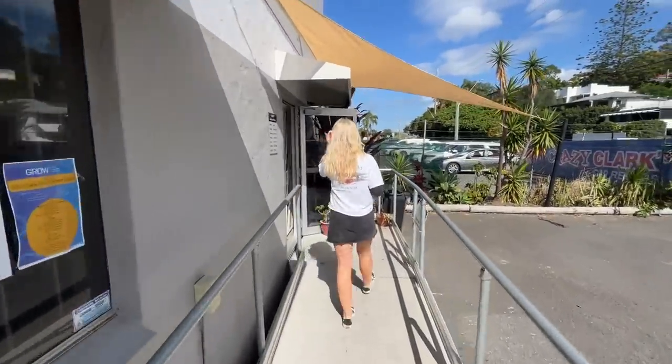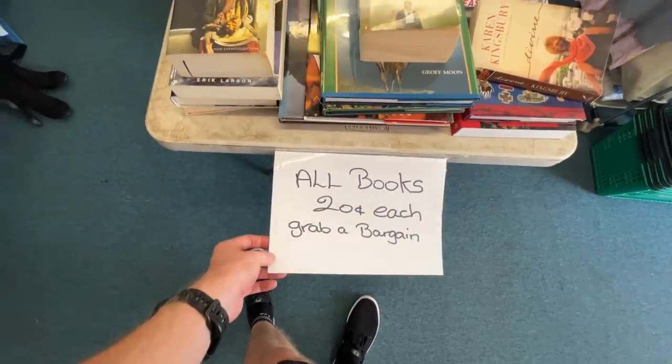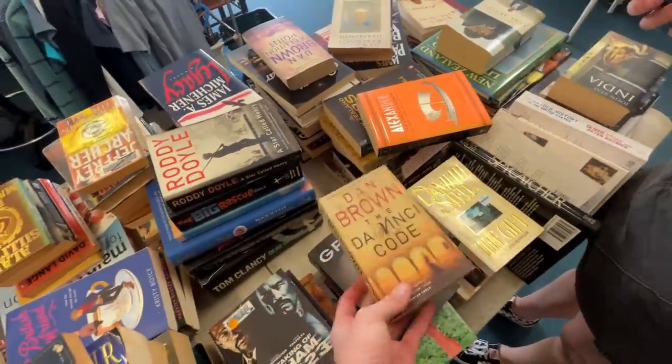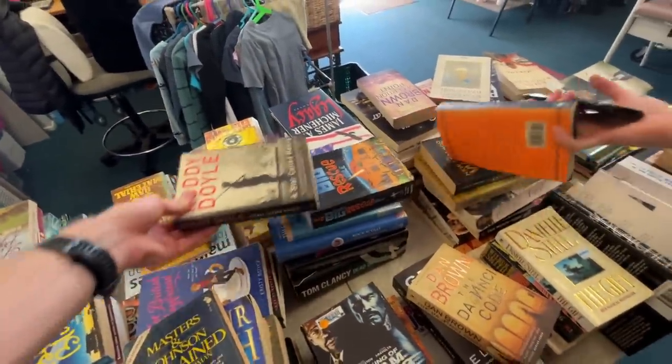We had a really good run here last week, so we're going to go back in and hope to do the same. These are $0.20. These are pretty good, but I don't think it's me or Dan Brown — and there's a big one. Oh, there's another Dan Brown — there's two.